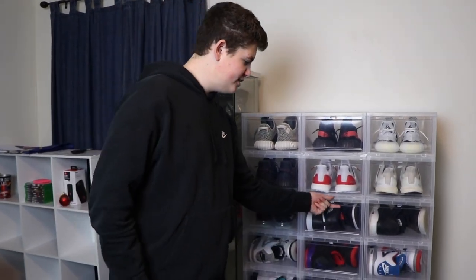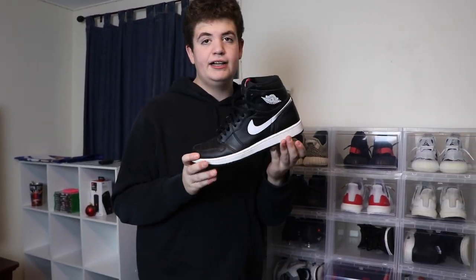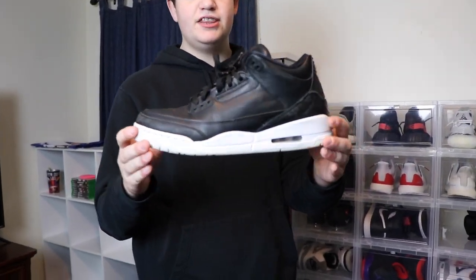All right, so we're going to start off with my Jordans. So Jordan 1 Yin Yangs — I had these as one of my first shoes in my collection, but then I sold them and bought a new pair. And then we got a pretty used pair of Cyber Monday 3s.